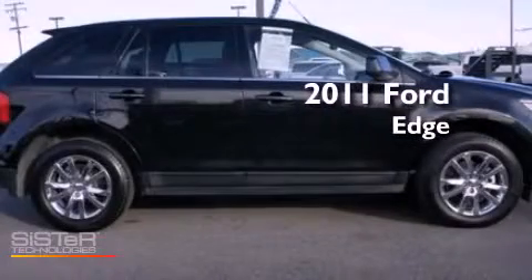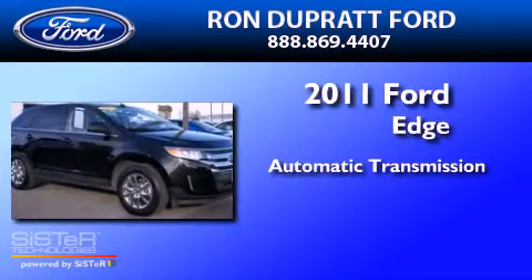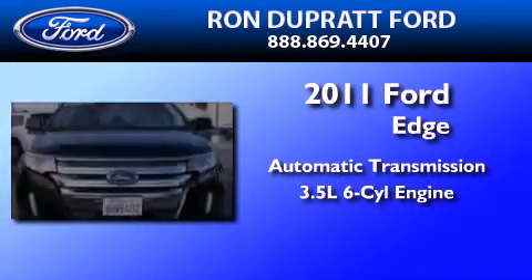This is a 2011 Ford Edge. This crossover has an automatic transmission and a 3.5-liter V6.